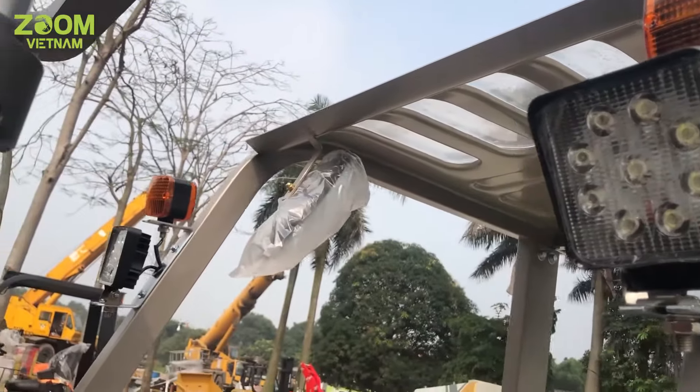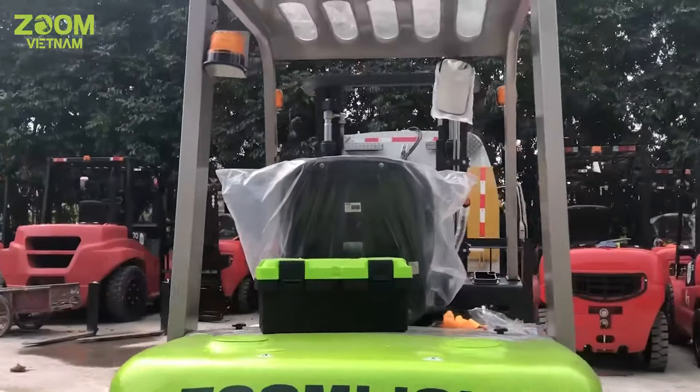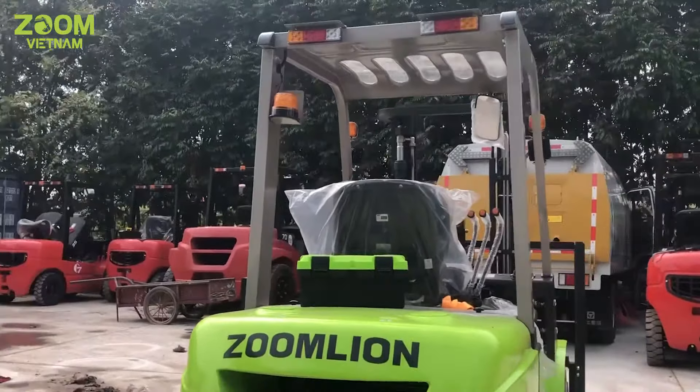Hệ thống đèn chiếu sáng thì hoàn toàn là đèn LED, tiết kiệm năng lượng và độ bền cao. Đèn xi nhan thì được bố trí hợp lý, giúp người xung quanh dễ dàng nhận biết hơn.